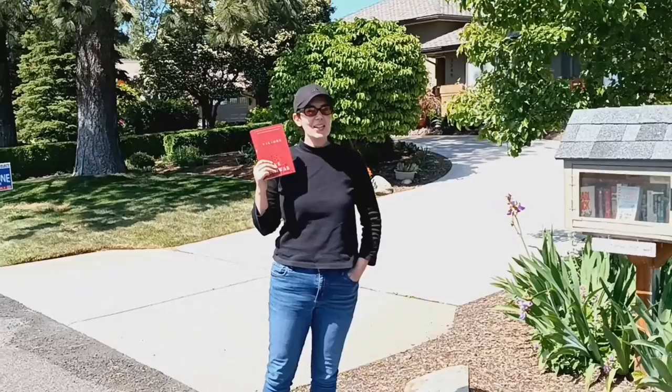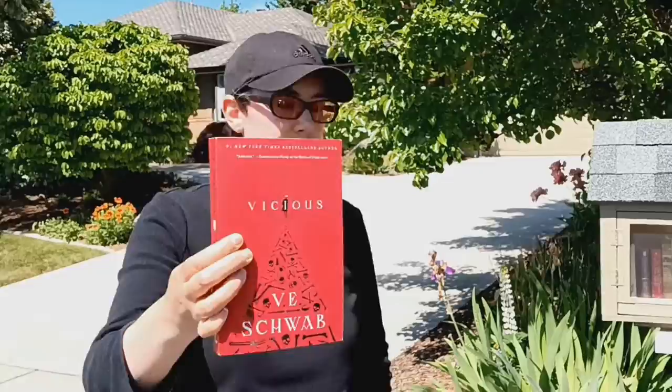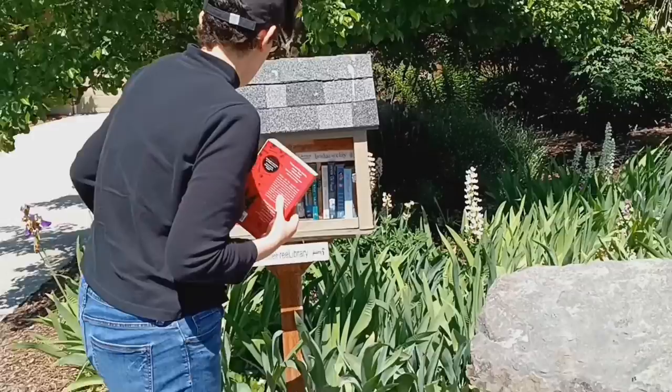And here we are at our last stop on our Free Little Library tour of Spokane — the beautiful South Hill area. I'll be donating Vicious by V.E. Schwab. Let's see what they've got. Oh, this looks like a nice one.